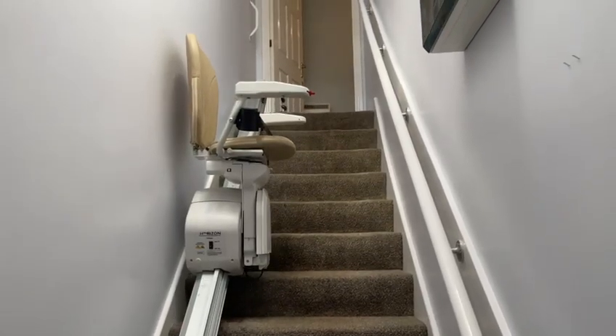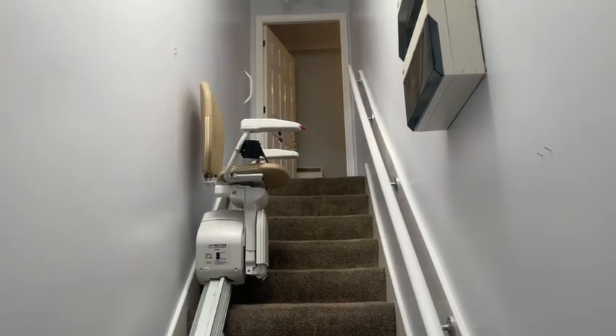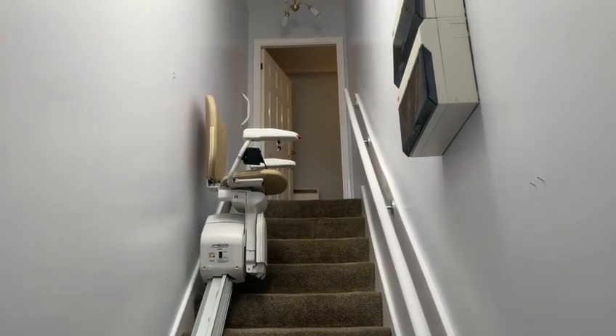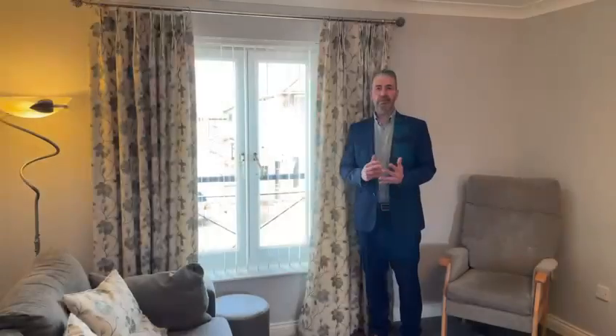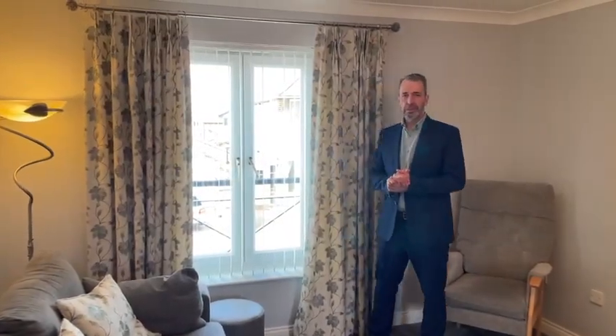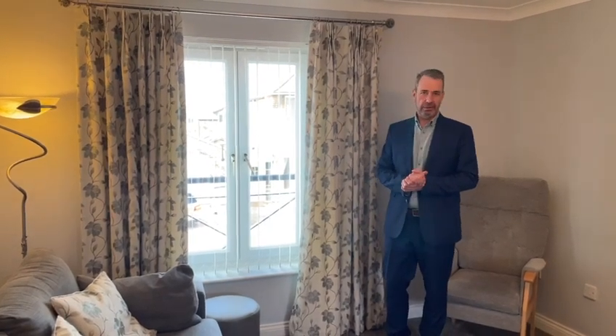Welcome to this first floor apartment. The fact that it's on the first floor, it's still accessible for everybody, and this chairlift is included should the purchaser wish it to remain so. This delightful first floor apartment is available for sale on a leasehold basis, with 110 years remaining on the lease.